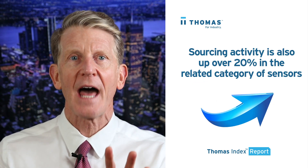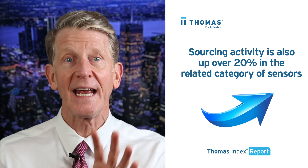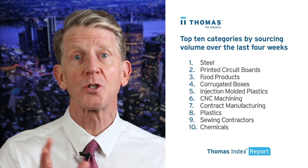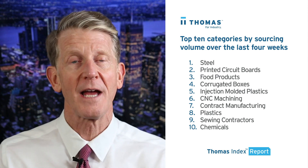In addition to SCADA systems, sourcing activity is also up 20% in the related category of sensors. Moving on from SCADA systems, here's a look at the top 10 industrial product and service categories being sourced on the thomasnet.com platform over the past four weeks.